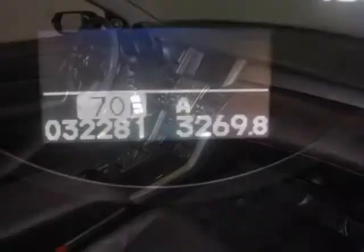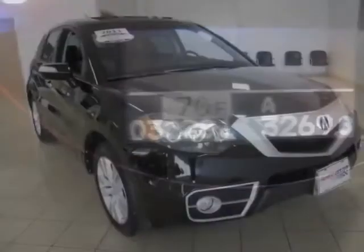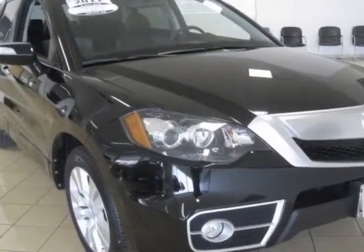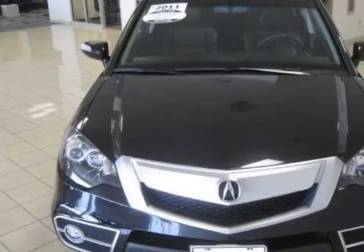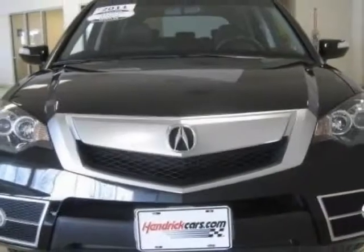This vehicle gets an estimated 17 miles per gallon in the city and an estimated 22 on the highway. This RDX boasts a 2.3-liter inline-four engine and has a 5-speed automatic transmission.